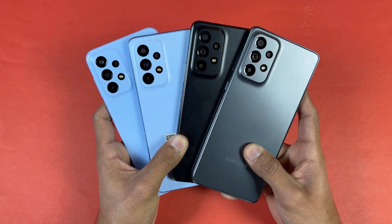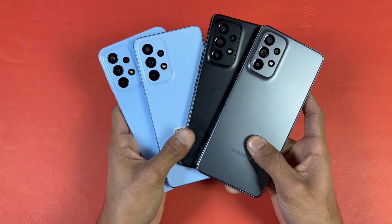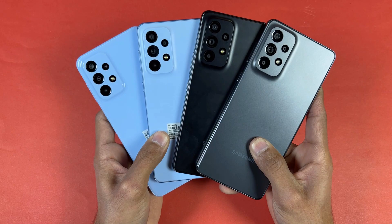I hope you liked this comparison. Leave your thoughts in the comment section below, subscribe to my channel for daily tech videos like this, and follow me on Instagram and Twitter as well. I'll see you in my next video.